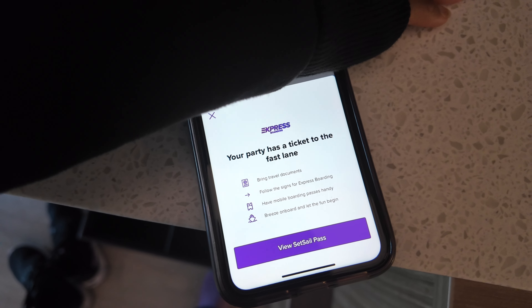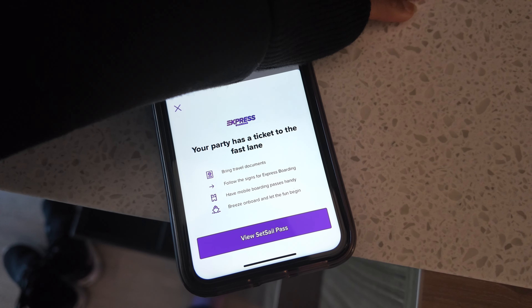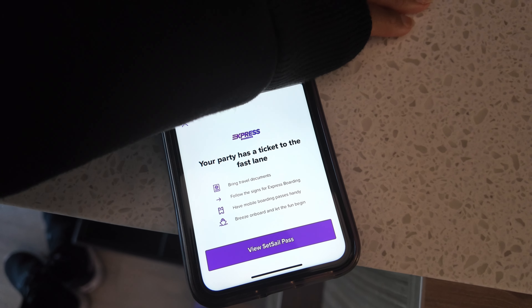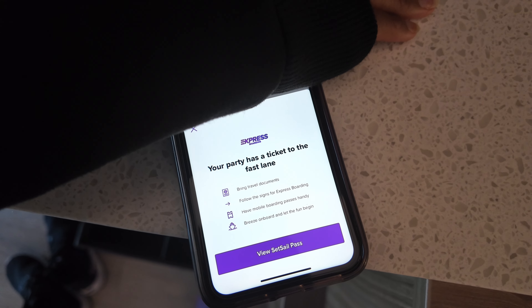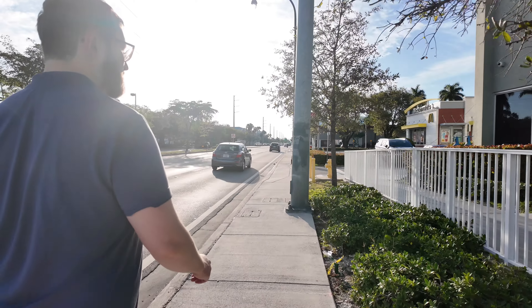I'm in a full sweatsuit right now but it was comfortable outside — not too hot, not too muggy. It's actually hotter in the room than it is outside. I went to finish the check-in and do the health questionnaire and I got this express boarding situation. Does anybody know if that's normal? Fast lane sounds fun to me — why not. We're out here in Miami.